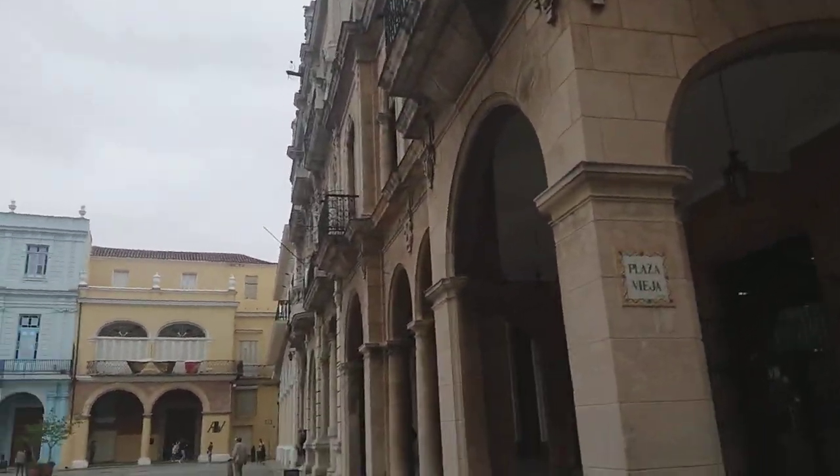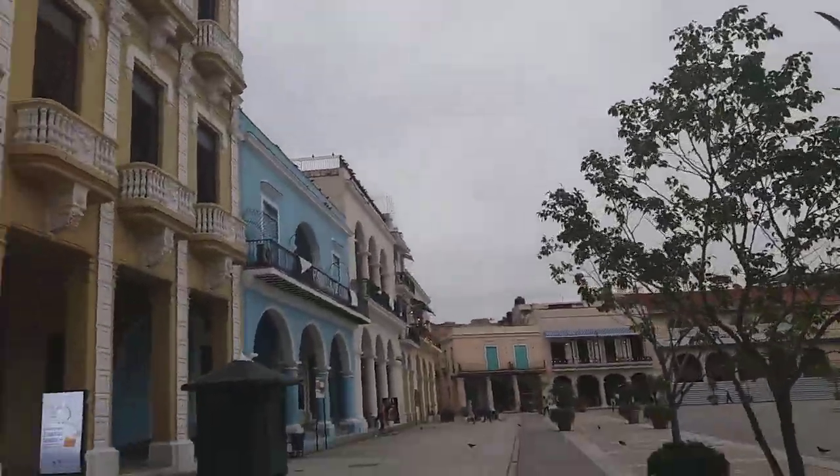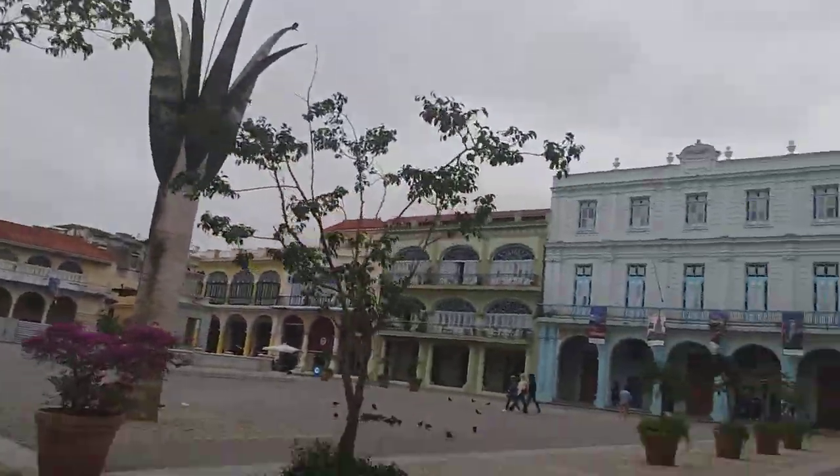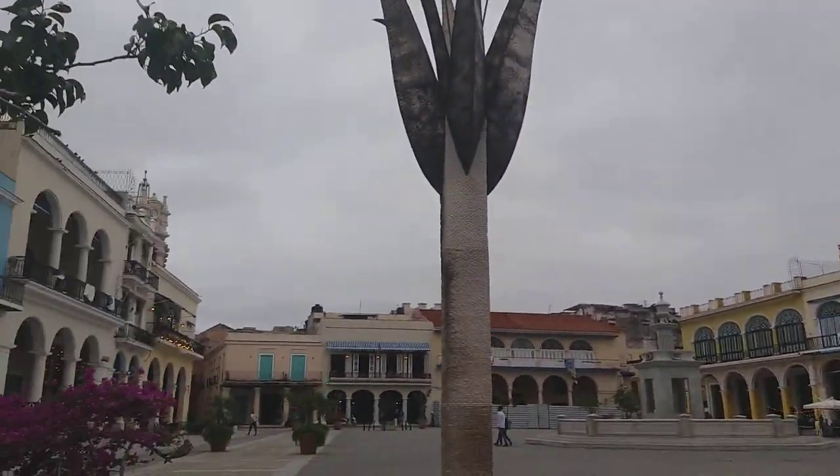This is Plaza Vieja, Old Town Square in Havana, Cuba. I tell you what, I'm losing track of how many squares there are in the Old Town. This must be about the 10th I've been in.